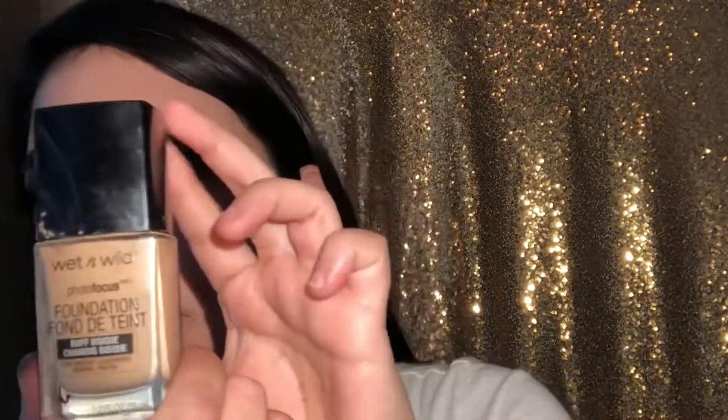For the foundation I'm going to be using Wet n Wild Buff Physique foundation, and to blend that into the face for full coverage we're going to use the Real Techniques blending sponge.